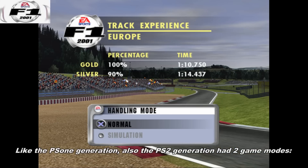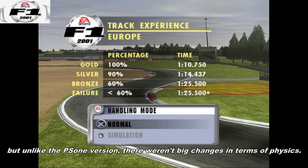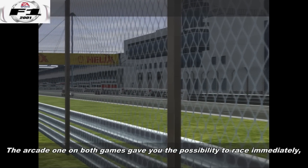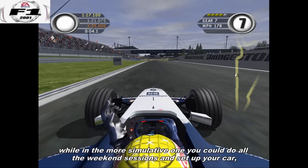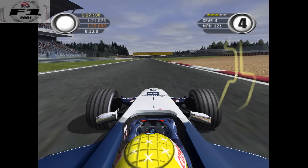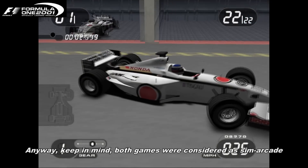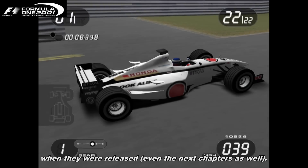Like the PS1 generation, the PS2 generation also has two game modes: arcade and a more simulative one. But unlike the PS1 version, there weren't big changes in terms of physics. The arcade mode of both games gave you the possibility to race immediately, while in the more simulative one you could do all the weekend sessions and set up your car. Both games had a decent variety of settings which had a real effect on the car's behavior, and keep in mind both games were considered sim-arcade when released.